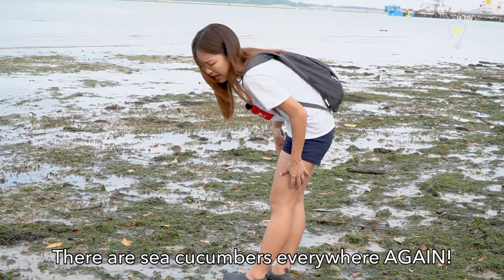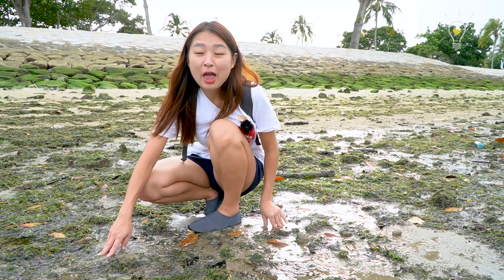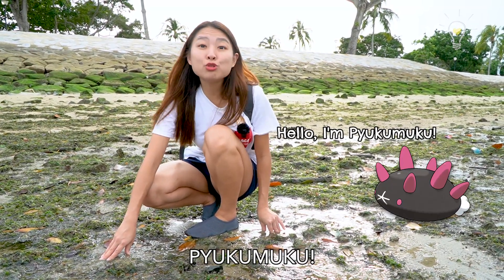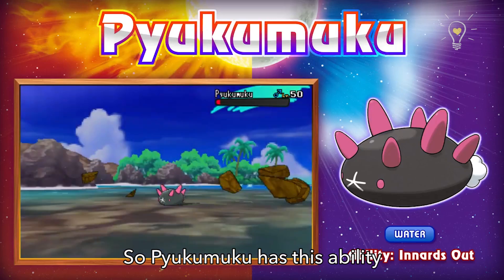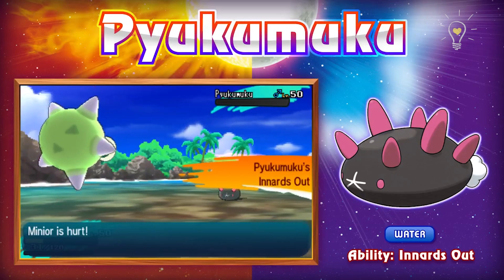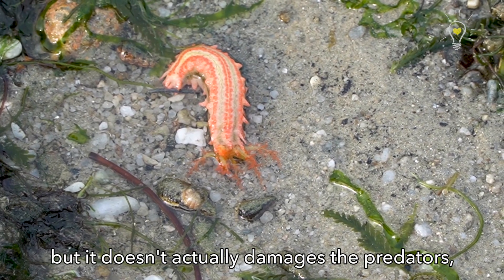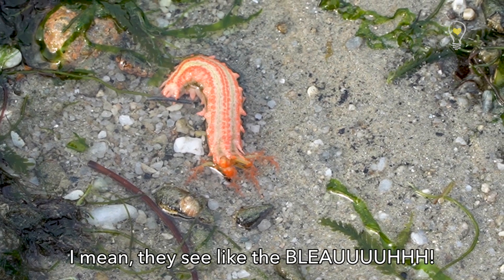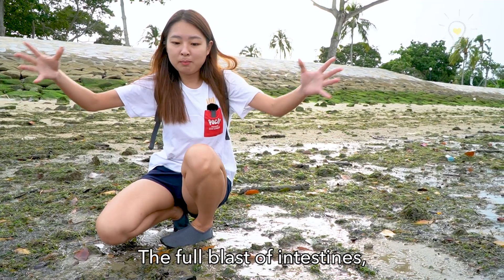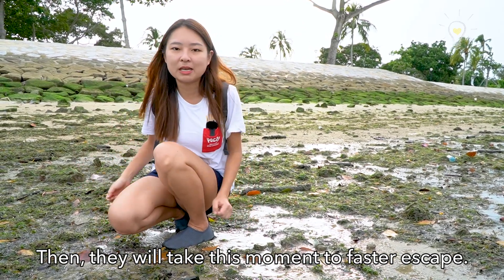They're sea cucumbers everywhere again! As you might know from the previous episode, we found a lot of them. They're inspired by the Pokemon Pukumuku! Pukumuku has this ability where it vomits out all its innards to damage the opponent. The real sea cucumber does that too — but it doesn't actually damage predators, it just scares them away. It shoots out a blast of intestines so the predator is distracted and it can escape.